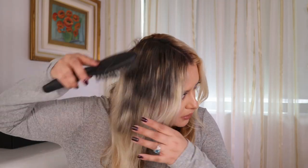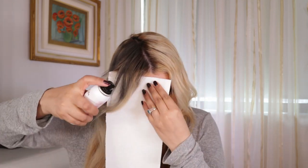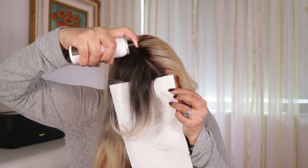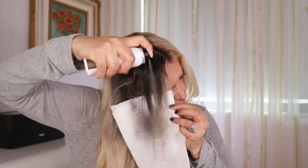Oh my god, this is very dark. I'm just going to start combing through a little. I think I need to cover my face and everything because my hands are getting dirty. I have to say the texture of my hair is feeling not that great.